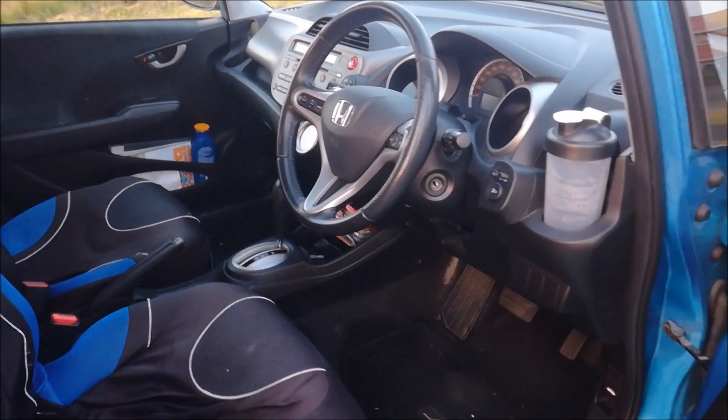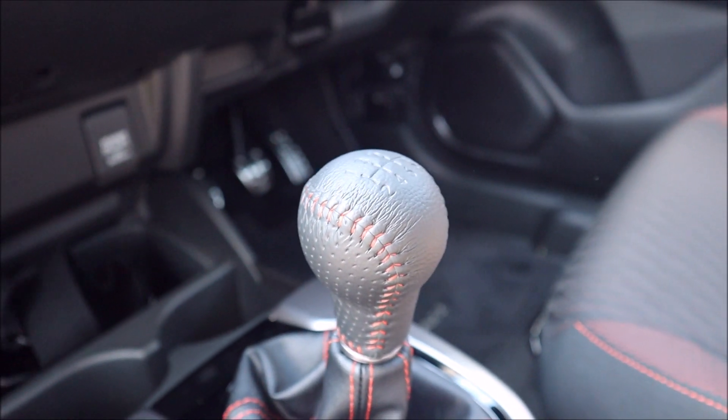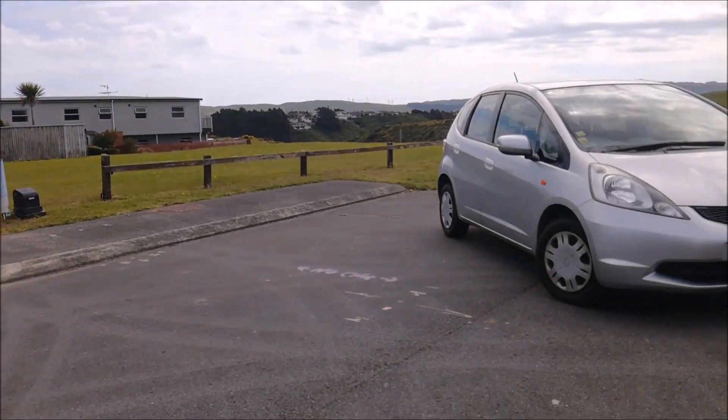The second-gen Jazz Sport I did review got a five-speed auto with paddles that did genuinely make it more fun than the earlier CVT versions, but sadly a manual option was reserved only for the dreary 1.3-litre base model.